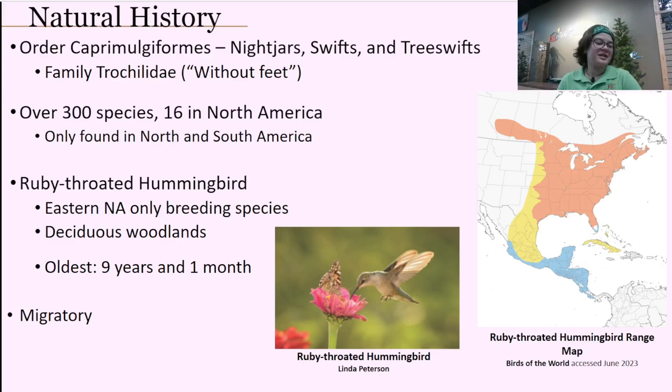Trochilidae means 'without feet,' because if you've ever seen a hummingbird fly, you'll notice it's very hard to spot their little feet sometimes. They do have them and they can perch. We have over 300 different species, but only about 16 of those are in North America — the rest are all found in South America. Since we live in North Carolina, we only have one hummingbird species that visits us: the ruby-throated hummingbird. They are Eastern North America's only breeding species and prefer deciduous woodlands, orchards, and anywhere that has flowers.